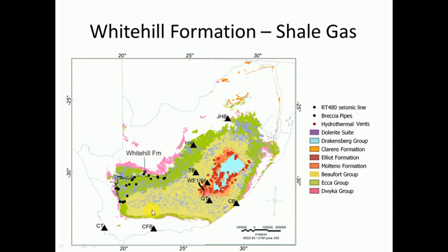Then they realized all these purple wiggles are Karoo dolerites - they're going to heat up the shale layer and the gas is going to escape. So that needs to be taken into account. There's a lot of dolerites in the west and a lot in the east, so there's actually only a small part in the middle that might produce shale gas. The original estimates of 450 TCF went down to 20 TCF. In red are hydrothermal vents - explosive vents linked to the dolerites coming in contact with the shales - which also helped the gas escape.